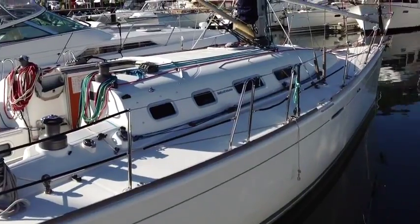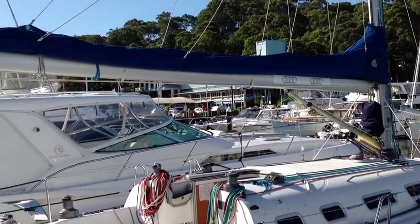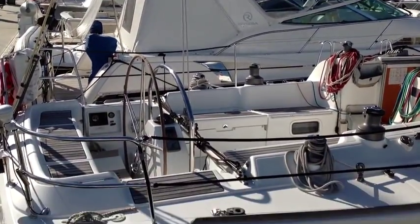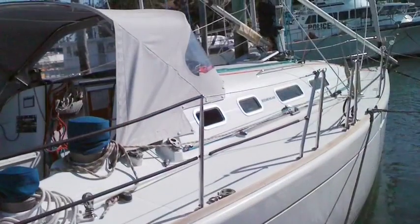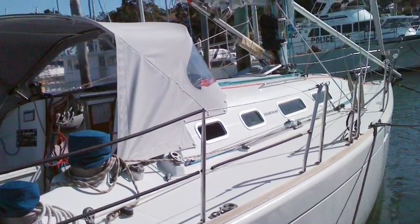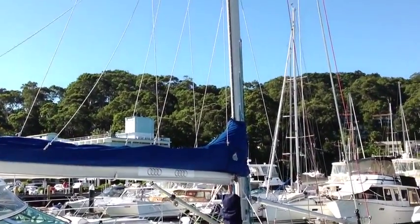She's quite in line with the models that were later known as the Distinction 40.7s. You can see there she's got the boom bag and lazy jacks, which of course can be taken off for racing. And here's a Dodger, which is quite rare for a 40.7 and makes for much more comfortable cruising.